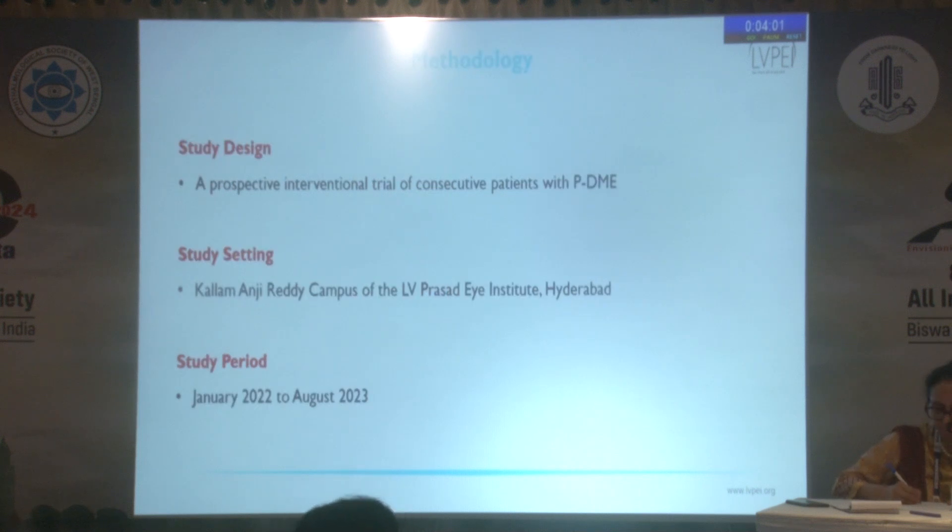It was a prospective interventional trial of consecutive patients of persistent center-involving diabetic macular edema at a single tertiary care center in South India, conducted between January 2022 and August 2023.